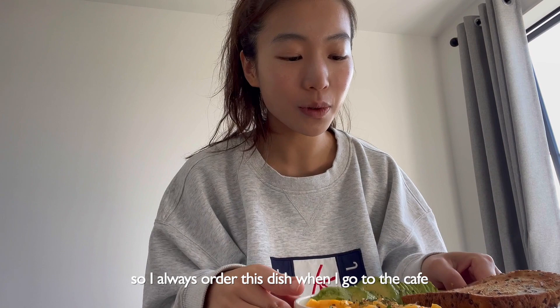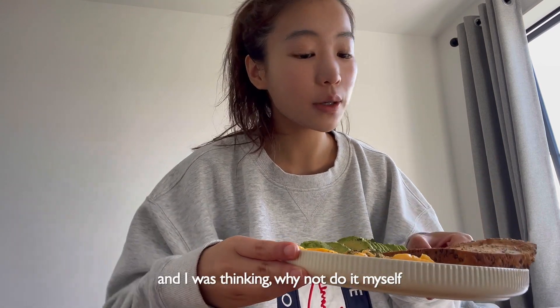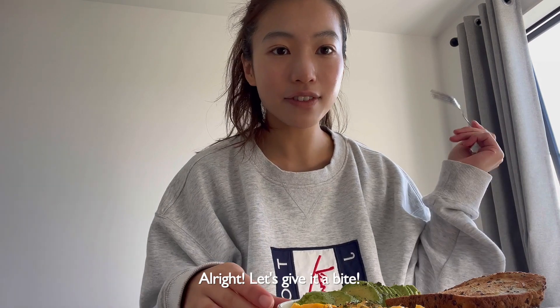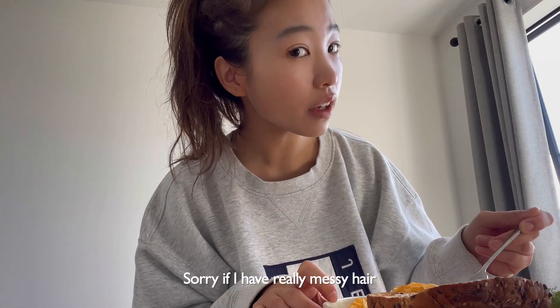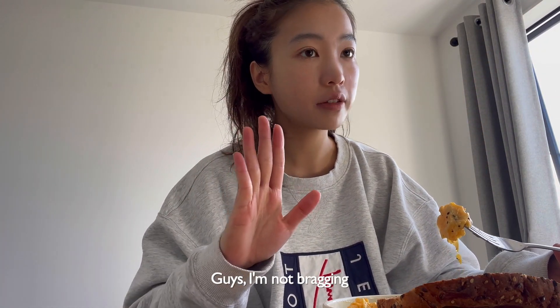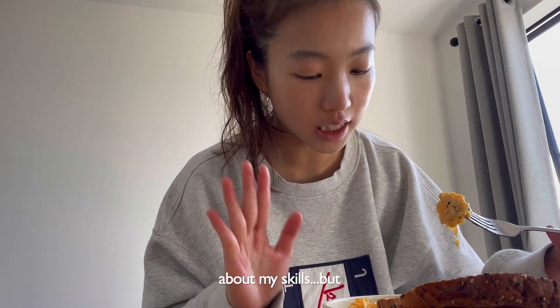I always order this dish when I go to the cafe and I was thinking, why not do it myself? All right, let's give it a bite. Sorry if I have really messy hair — I just woke up and I'm at home, I don't need to dress up. Oh my god. Yeah, I'm not bragging about my skills, but...